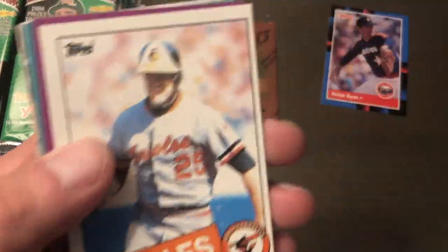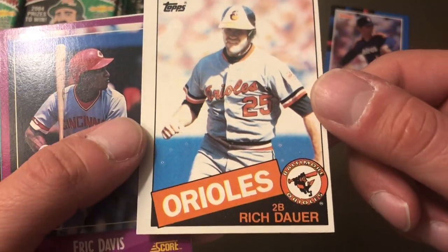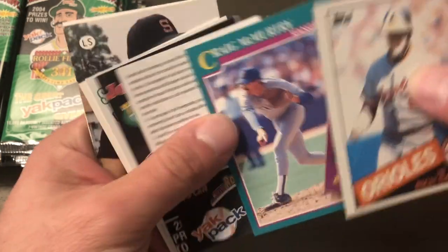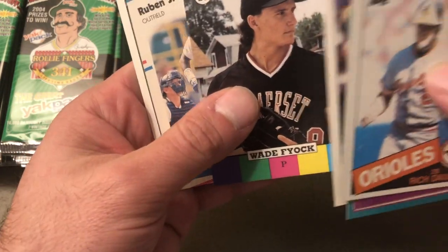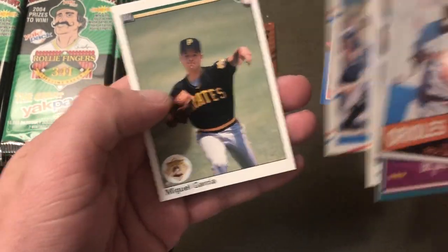Here's an '85 Topps that's off center but in pretty good condition with good corners — Rich Dauer, Eric Davis, Craig McCurdy. Some Yak Pack literature. Rob Thompson — wait, what kind of card is this? Ruben Sierra. Alright.